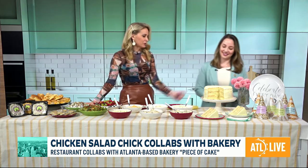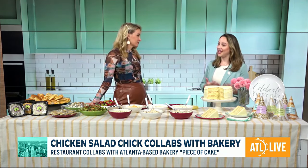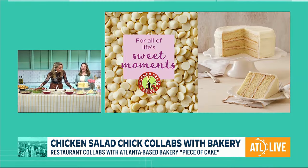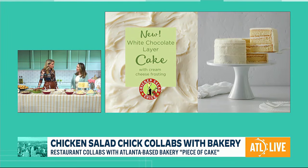Well, something else that is so special — let's talk about this collab with Piece of Cake. So Chicken Salad Chick acquired Piece of Cake last year. Piece of Cake is well-loved in Atlanta for 40 years. We're really excited — we get to spread the love across the Southeast through all of our Chicken Salad Chick locations now. We've been ramping up production at the bakery, and we're starting off strong with our white chocolate layer cake, now available in all of our Chicken Salad Chick locations.